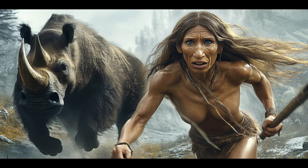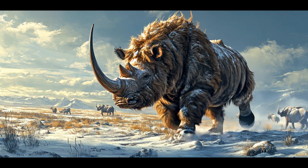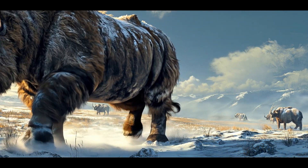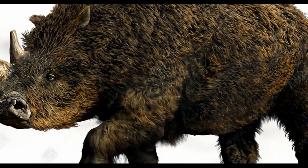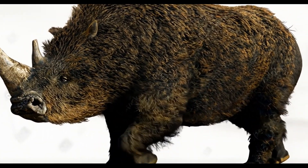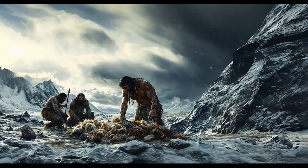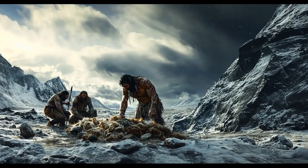Woolly rhinos were just as dangerous as mammoths. These armored tanks of the Ice Age could charge at 30 miles per hour and had razor-sharp horns. Some evidence suggests Neanderthals scavenged them rather than actively hunting them.